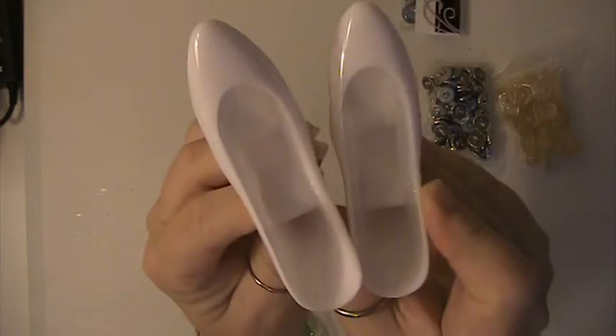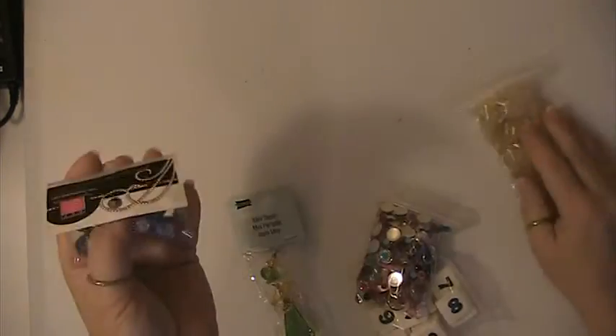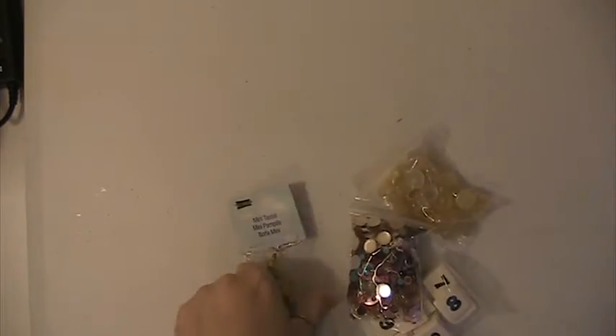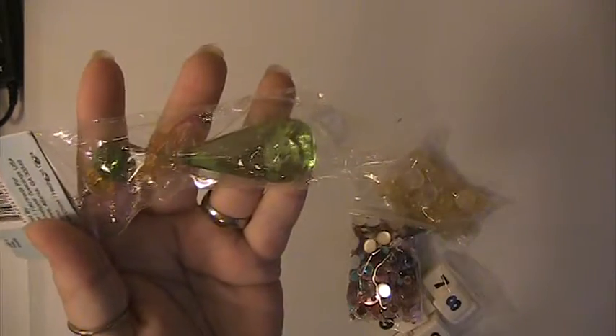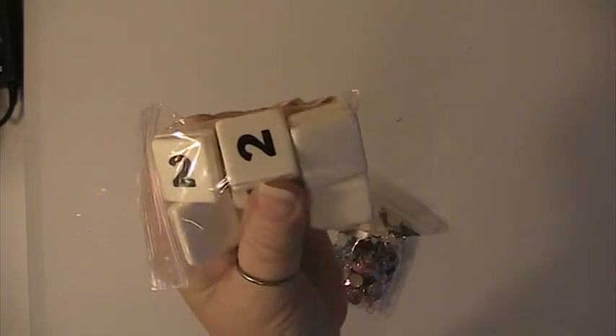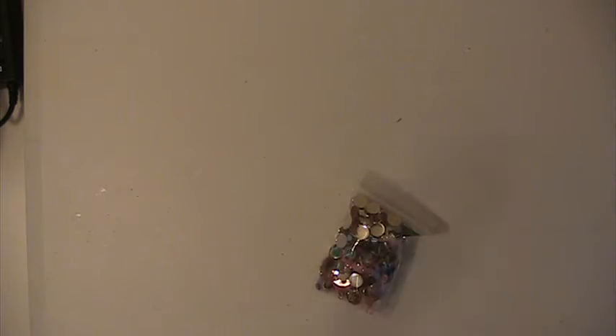You'll be receiving these two shoes here. This bag of buttons. You'll be receiving these buttons here. This acrylic tassel. These buttons. You'll get these buttons here. And these are some square number tiles — you'll be receiving those.